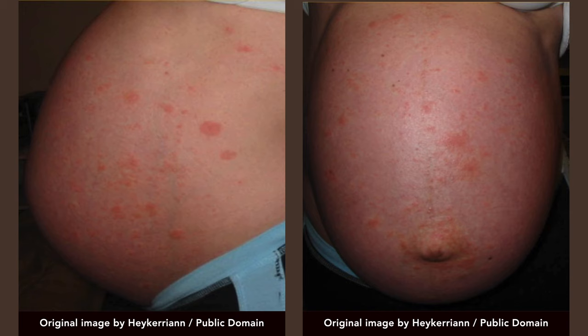Initial treatment is usually conservative, with the goal of symptom relief. Medium to high-potency topical corticosteroids are recommended as initial therapy. The rash and itchiness usually disappear within a few weeks, even without treatment.